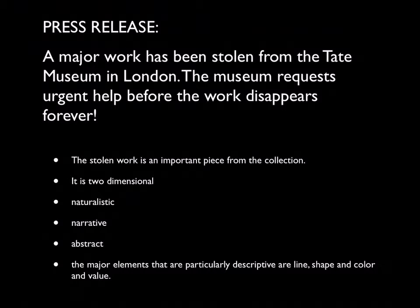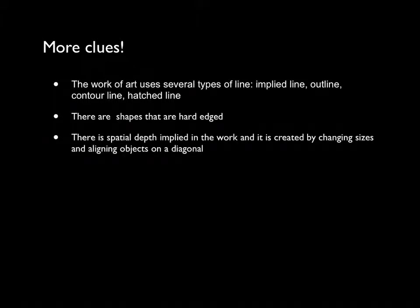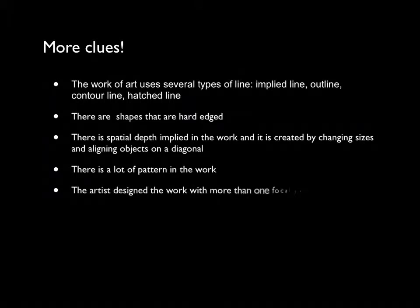It uses several types of line: implied line, outline, contour line, and hatched line. The shapes are hard-edged, and there's spatial depth implied in the work. There's a lot of pattern, and there's actually more than one focal point.